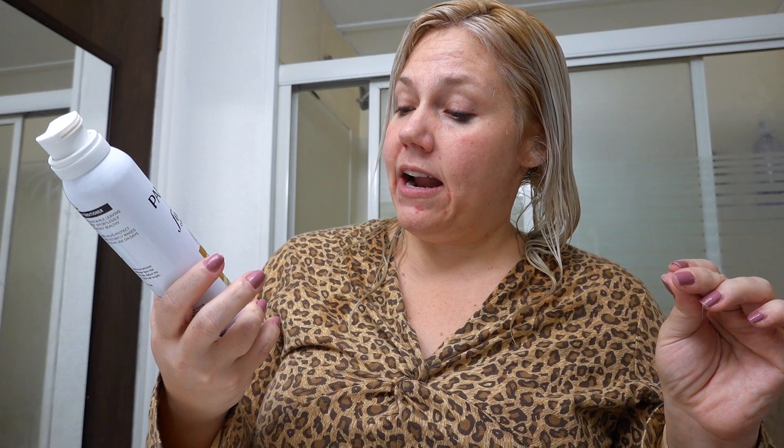This I got free in an Influenster box probably a year or two ago and my mom has saved it for me since then. It's Pantene Pro-V In-Shower Foam Conditioner Daily Moisture Renewal for fine flat hair — light moisture, zero weight. I use it like a mousse. However it is a foam conditioner and you're supposed to wash it out — I do not. I use it after I get out of the shower, just like the mousse.